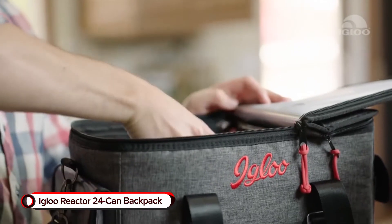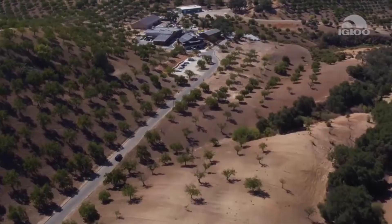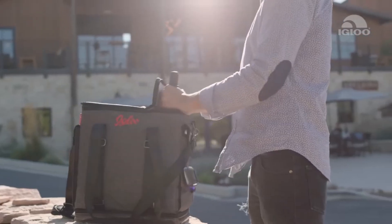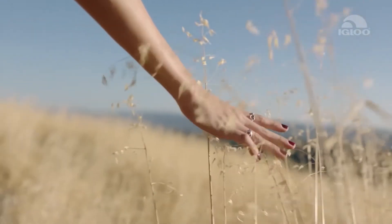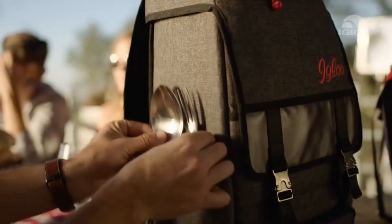IGLOO REACTOR 24 CAN BACKPACK. Enjoy ice-cold drinks on the go with the IGLOO REACTOR 24 CAN BACKPACK. Designed with advanced insulation, it prevents food and drinks from warming even during summer, so you can take the party with you everywhere you go. It'll even hold 24 cans to accommodate a large group.